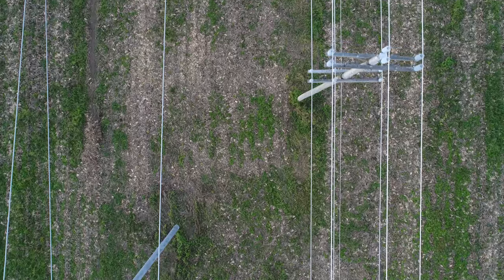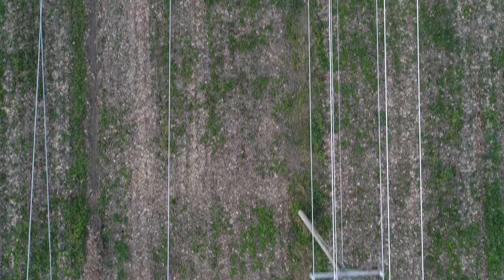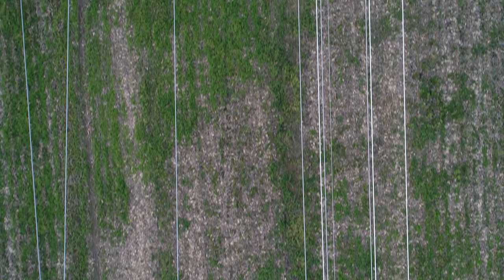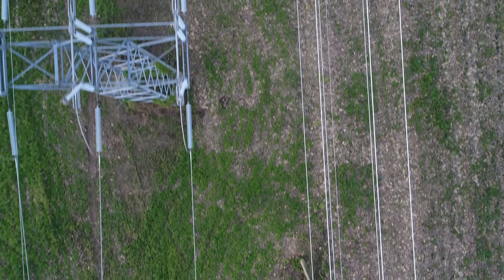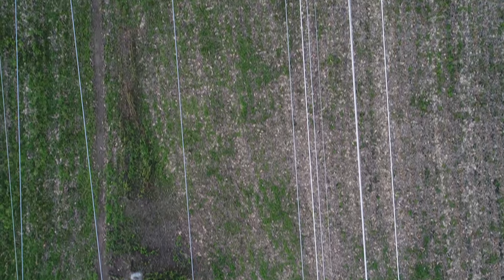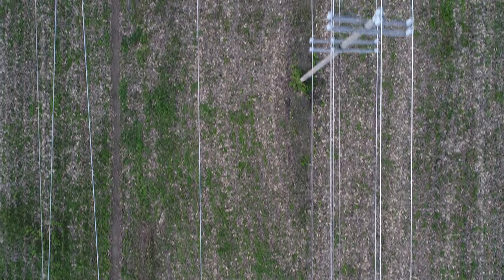This particular power line inspection took place over a period of about three hours, and the footage is very boring. However, I did make a pass between several power lines, pretty much as a demonstration of how precise the Phantom 4 Pro can fly. They were impressed, and the video might make you cringe a little bit. Here it is.